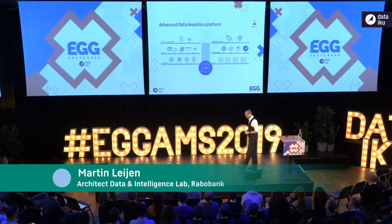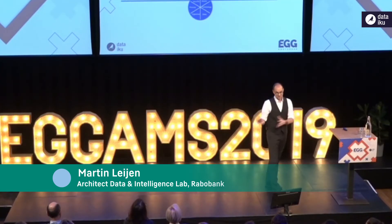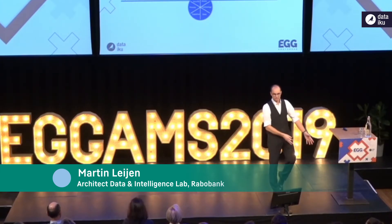We started using the Dataiku platform for a reason: speeding up our onboarding of new data scientists from let's say two, two and a half months to just two weeks.